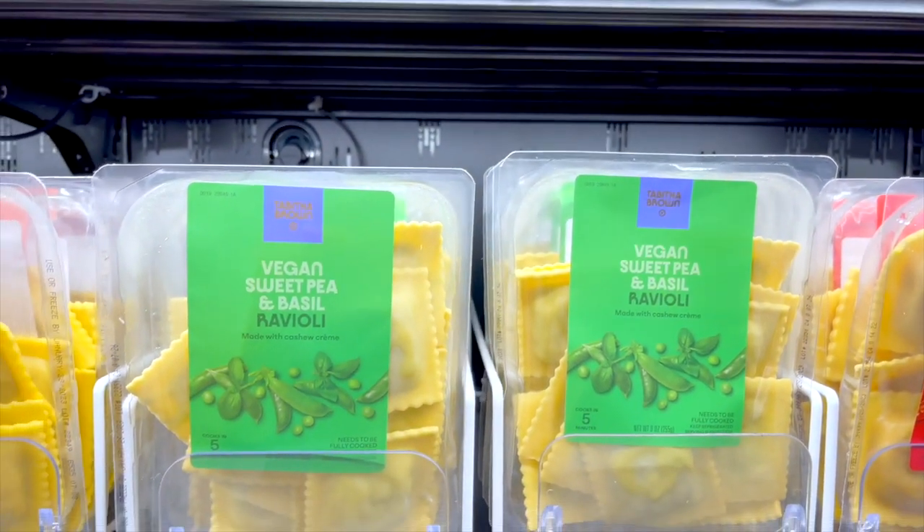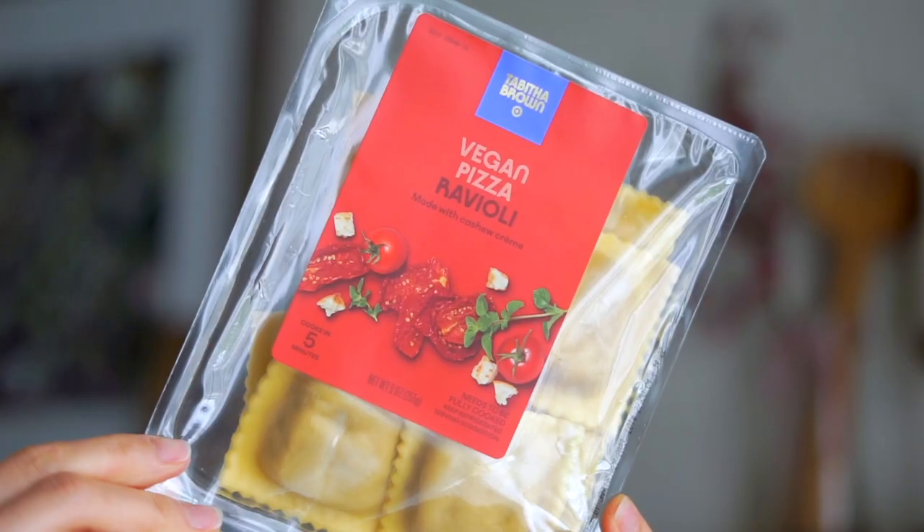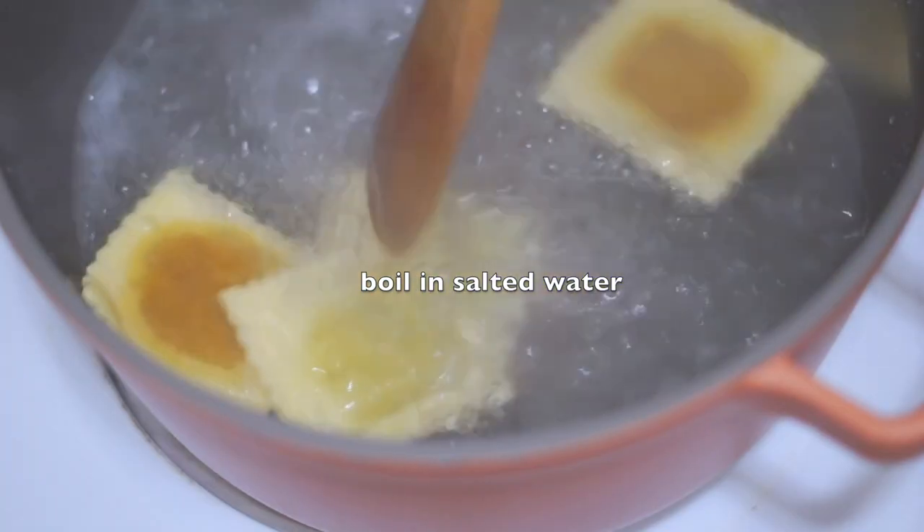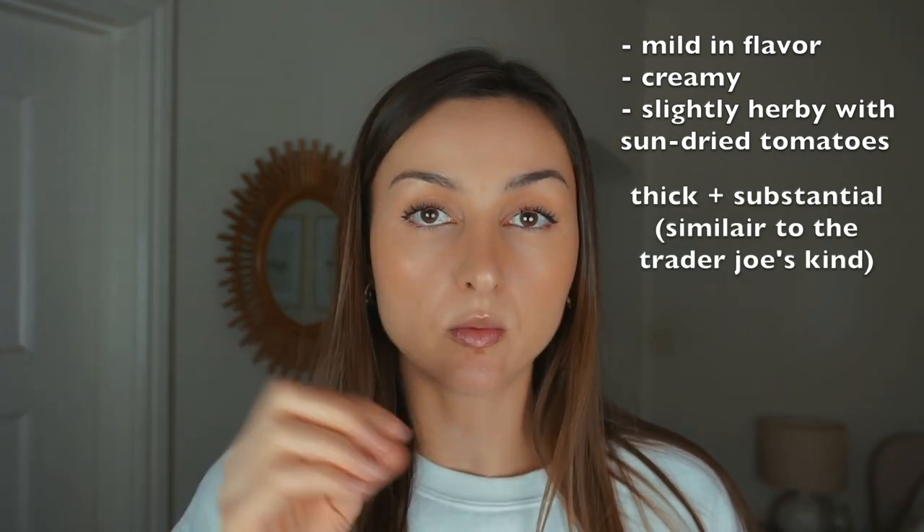Up next I've got the raviolis. I was really excited to see how many different flavor options there were. I got the pizza flavor to try with a simple store-bought marinara, but I wanted to try them on their own first. The inside is nice and creamy and cheesy with little bits of sun-dried tomato throughout the filling. The ravioli is on the thicker side, which makes them feel substantial. They're not overly salty on their own — probably intentional since you'd add a sauce. I think non-vegans wouldn't even know this was vegan, especially with a yummy sauce, roasted broccoli, and vegan parmesan on top.